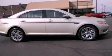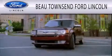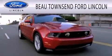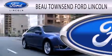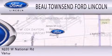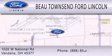Call or visit us right now and arrange your test drive today. Beau Townsend Ford Lincoln is dedicated to doing everything possible to ensure that the experience you have selecting your vehicle is as pleasant as possible. We are located at 1020 West National Road in Vandalia.